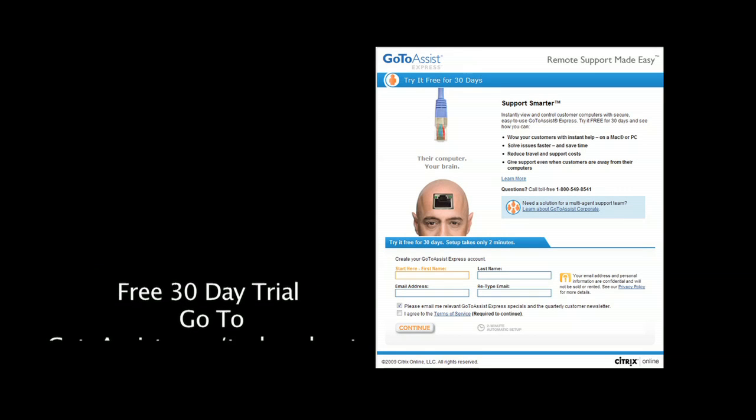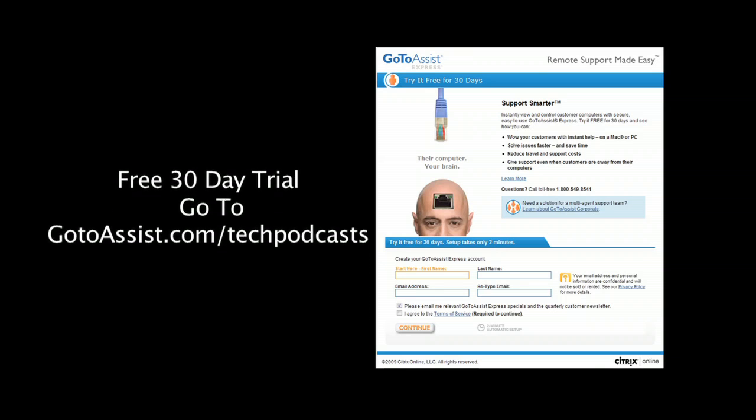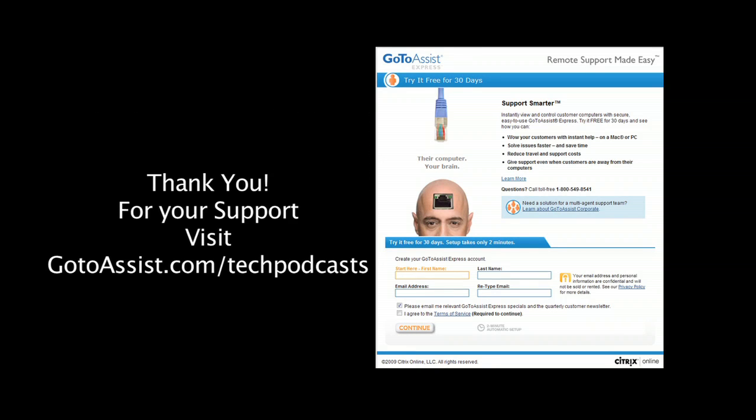To try GoToAssist Express right now, free for 30 days, you must visit gotoassist.com/techpodcast. That's gotoassist.com/techpodcast for a free trial.